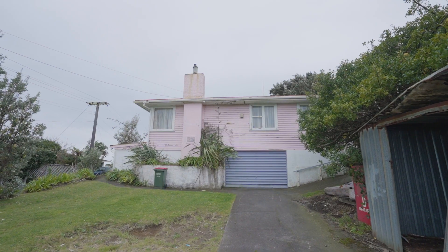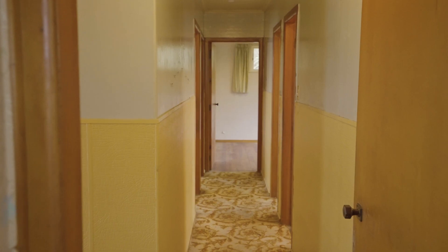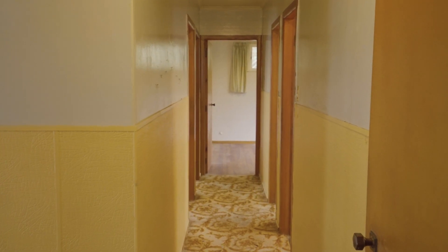Situated in a convenient, quiet and private location, this home has been waiting patiently for someone to come and love it again. With a bit of know-how and some extra finances, it'll be a home that you can make proud.